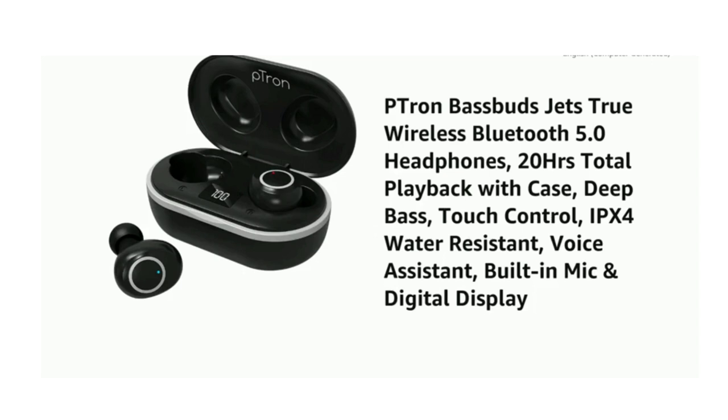Presenting the Petron BassBuds Jets True Wireless Bluetooth 5.0 Headphones. 20 hours total playback with case, deep bass, touch control, IPX4 water-resistant, voice assistant, built-in mic and digital display.